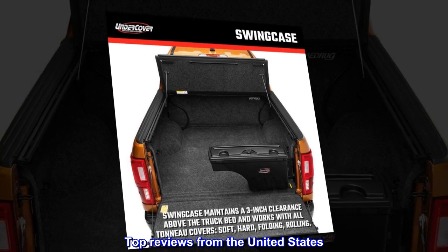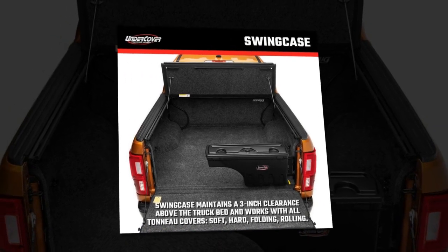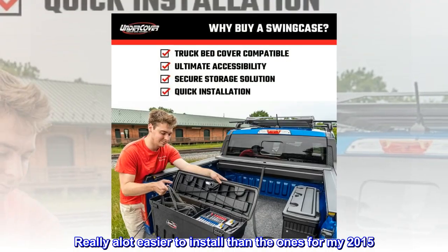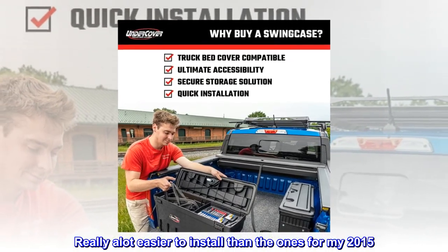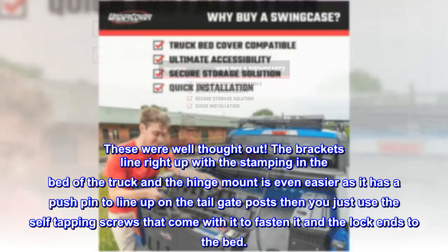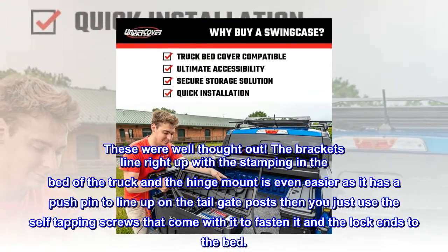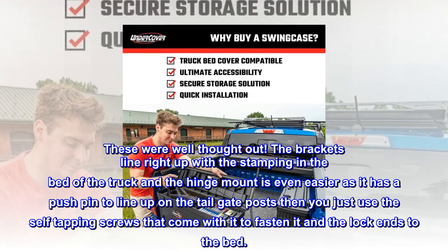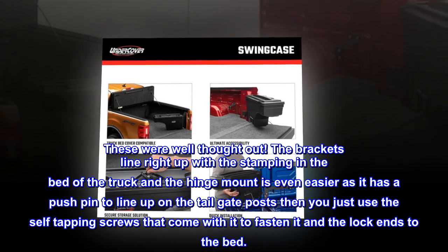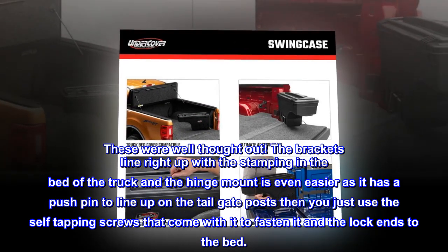Top reviews from the United States. Convenient storage solution for my truck. Really a lot easier to install than the ones for my 2015 — these were well thought out. The brackets line right up with the stamping in the bed of the truck, and the hinge mount is even easier as it has a pushpin to line up on the tailgate posts; then you just use the self-tapping screws that come with it to fasten it and the lock end to the bed.